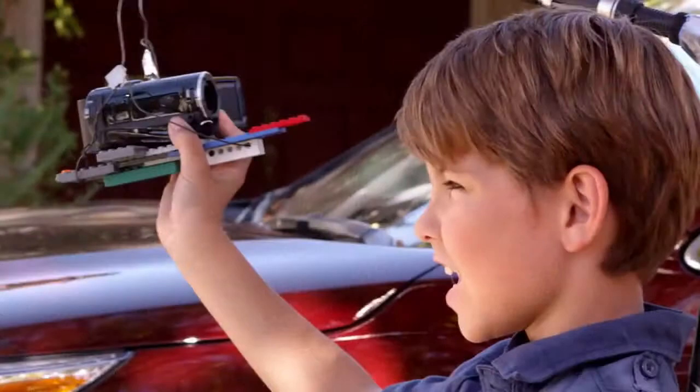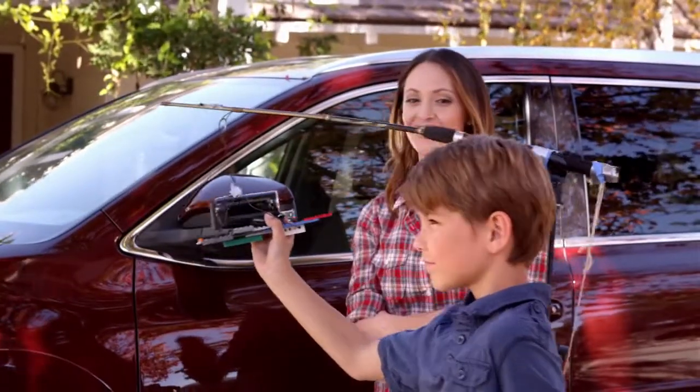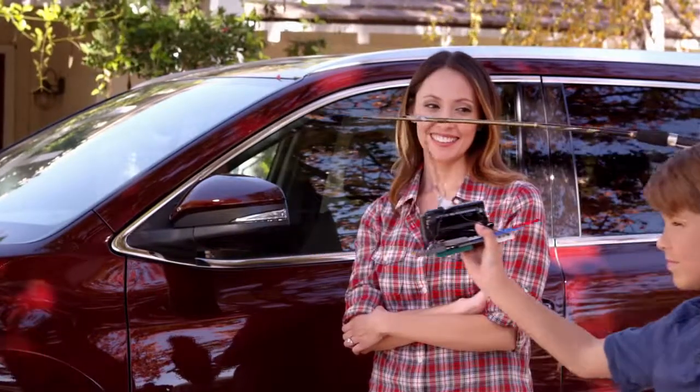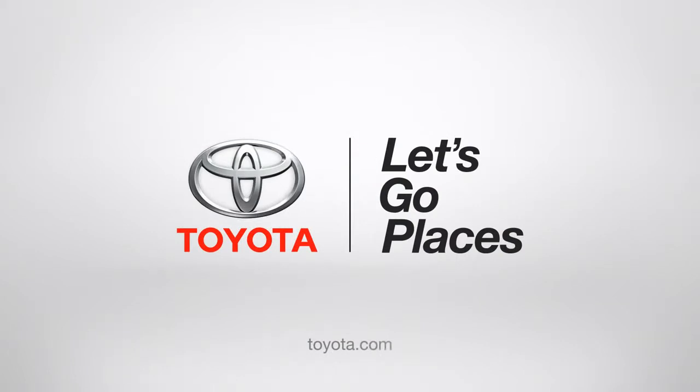Nice job, mom! If only life was like a Highlander. Watch out, Jack! Don't worry, I see you. Toyota, let's go places.